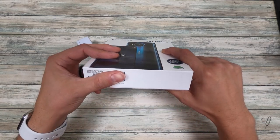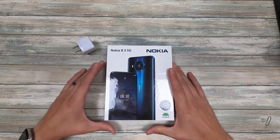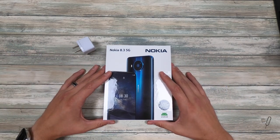This one is version TA-1243, so if you buy it from me, this is exactly what you're going to get. Maybe like the video and subscribe to the channel because I'm going to be doing unboxings and all sorts of stuff over the next couple weeks.